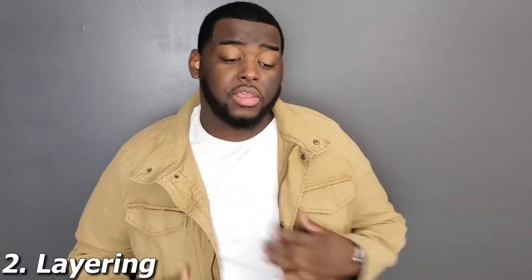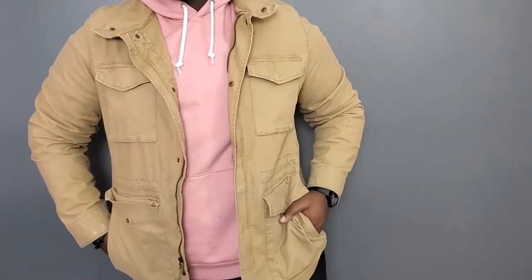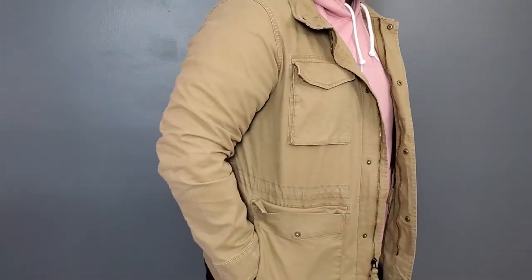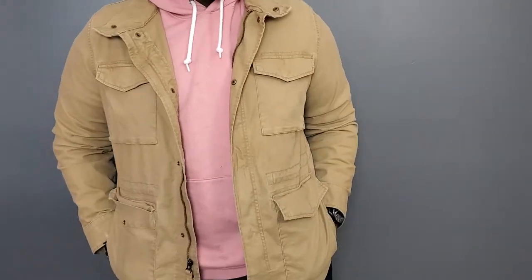For the second look, I experimented with some layering. This is actually one of my favorite pieces to layer with in my entire wardrobe. I threw on a pink hoodie from Old Navy, some black jeans, and some nice black casual leather sneakers. It has a very basic, casual bad-boy vibe while also being playful and fun. It's perfect for the fall and winter season. To step it up, I added an all-black watch and switched to accessories that match the darker palette.